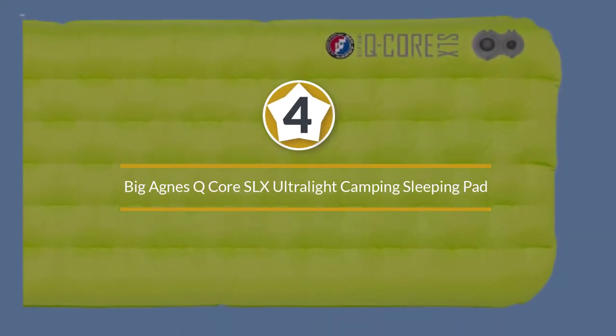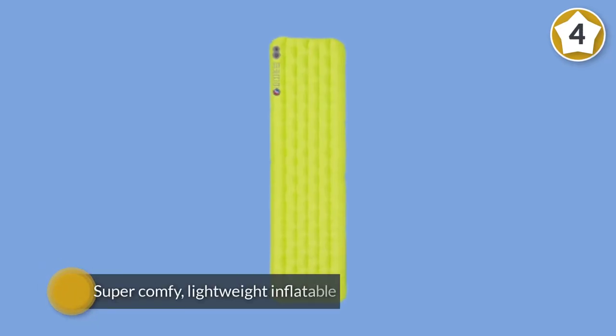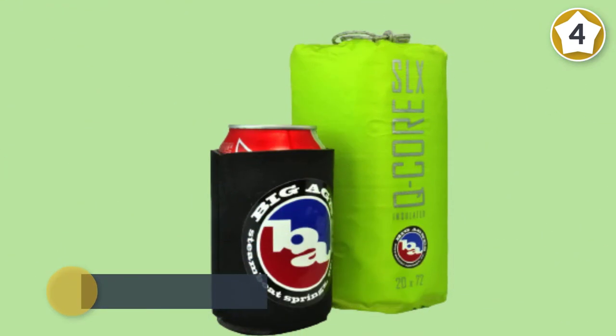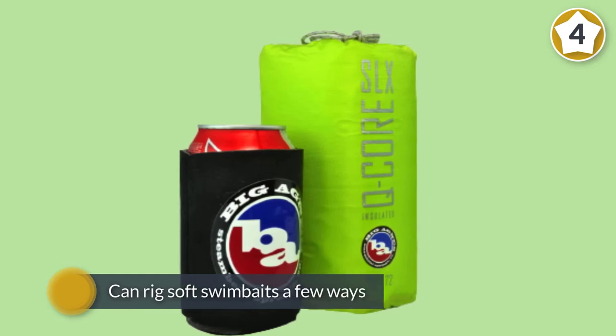Number four: Big Agnes Q Core SLX ultralight camping sleeping pad. The Big Agnes Insulated Q Core SLX is a super comfy, lightweight inflatable sleeping pad that's 3.5 inches thick, with 4.25-inch side baffles to keep you centered on the pad.